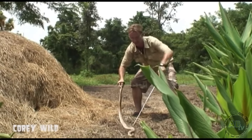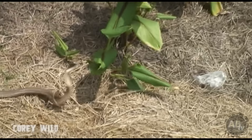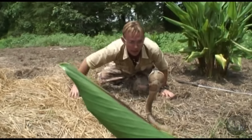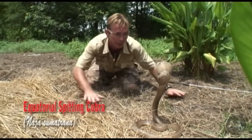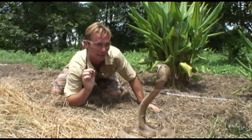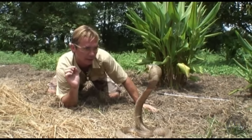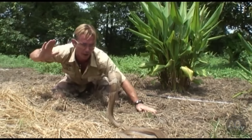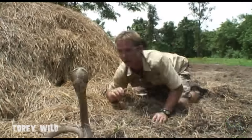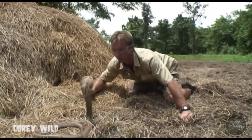What a beauty. Look at that. This is an equatorial spitting cobra, and these snakes have evolved to spit venom up to two metres — sometimes further. But he'll also bite as well, as you just demonstrated. Wow, he's quick.